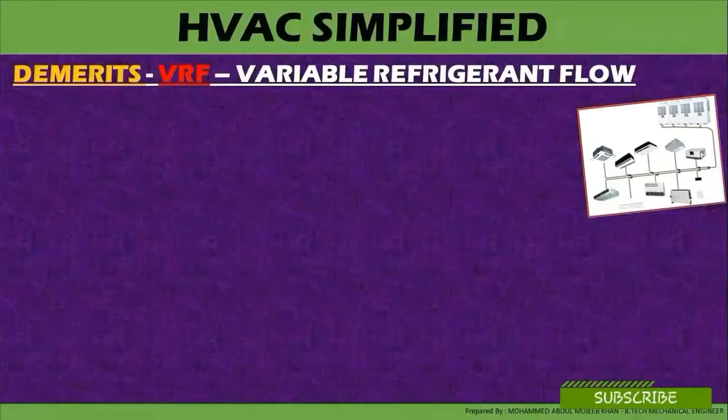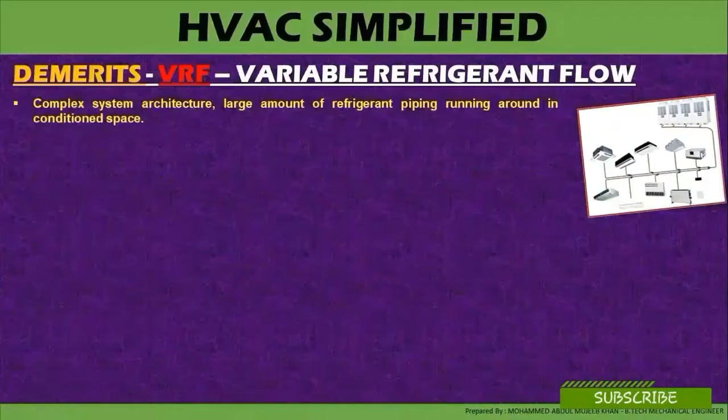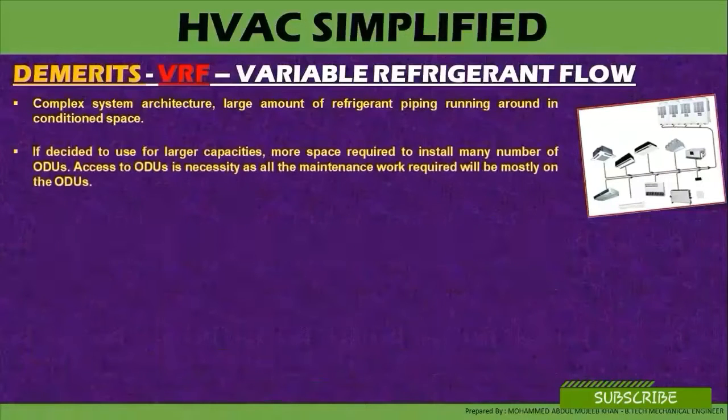Demerits of variable refrigerant flow system: complex system architecture with large amounts of refrigerant piping running around in conditioned space. If decided to use for a large capacity, more space is required to install the many number of outdoor units.